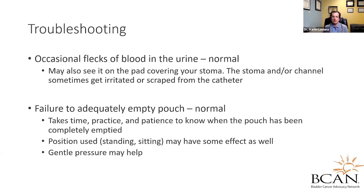For other troubleshooting: it's not unusual to see flecks of blood in the urine — this is normal and you may also see it on pads covering your stoma, which can get irritated and scraped from the catheter. What about failure to adequately empty the pouch? This can be frustrating but can be normal. Not every pouch is a perfect sphere, and you may need to maneuver the catheter to different areas to fully drain it. Some patients do better standing, some sitting, some hunched over — you get to know this with time. Gentle pressure on the area of the pouch may also help.